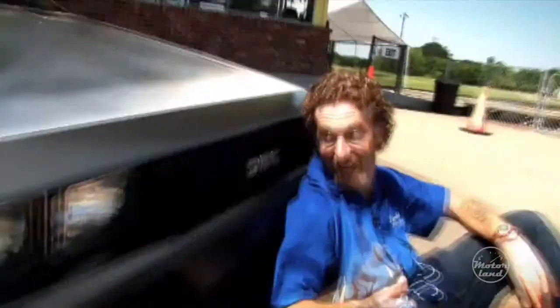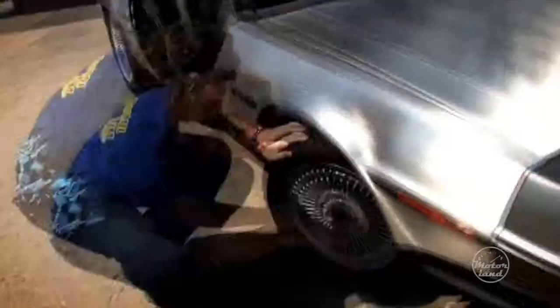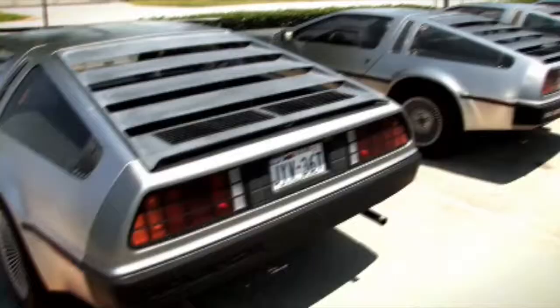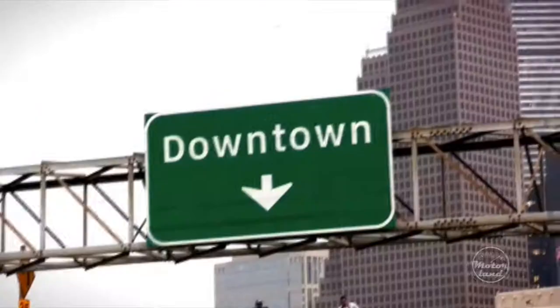I've always been intrigued by this car. And for those of you that feel the same way, you'll be happy to know that DeLorean Motor Company is back alive and well, and they're making new cars. So when we heard that DeLorean was up and running in Texas, we just had to check it out for ourselves, so we packed up and headed out to Houston to visit the new DMC factory.